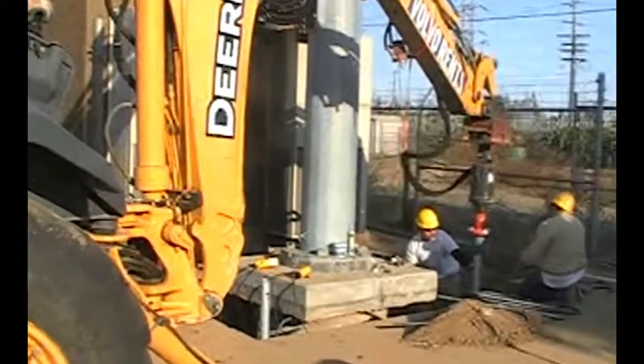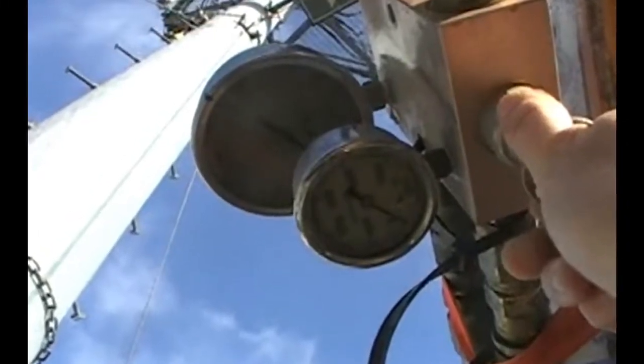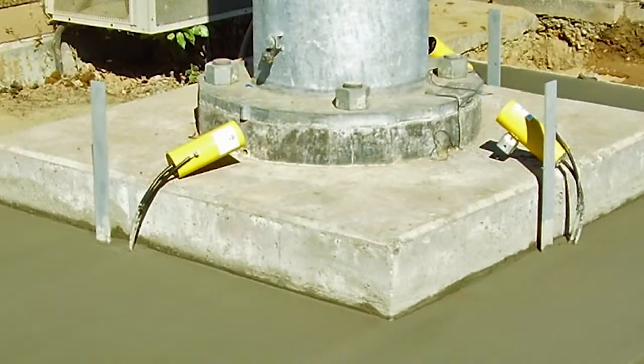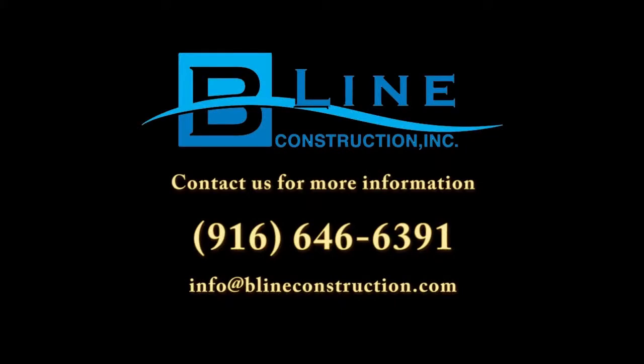Helical piers were installed with a rotary-type torque motor with forward and reverse capabilities. Installation torque was monitored throughout the installation process. For more information on the Beeline Helical Pier process, call us today at 916-646-6391.